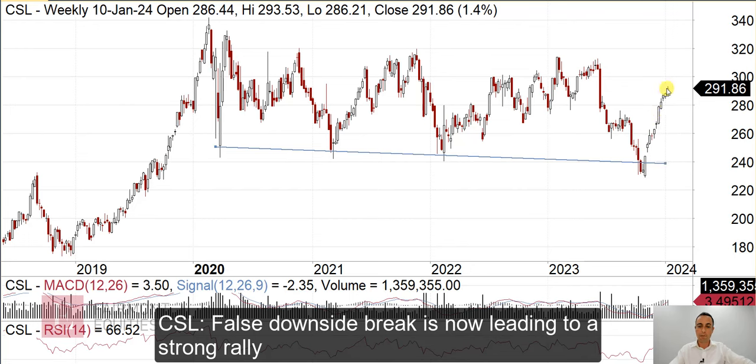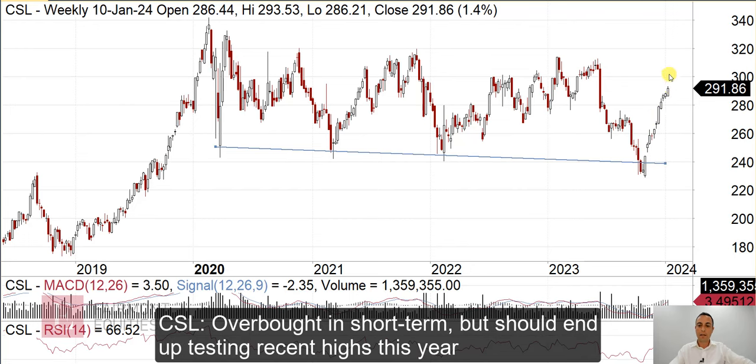Short-term it's looking a bit overbought, but I'd expect it to, at some point this year, retest the upper levels, and then you'd be looking at an upside break which would lead to substantial upside.